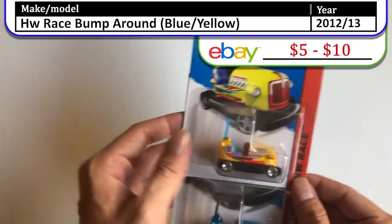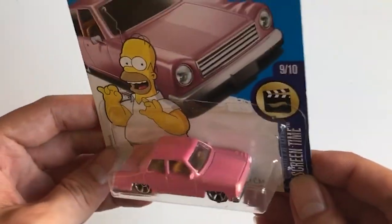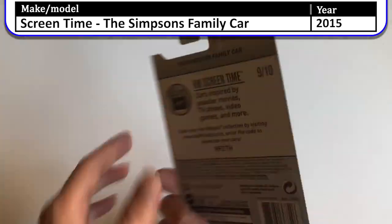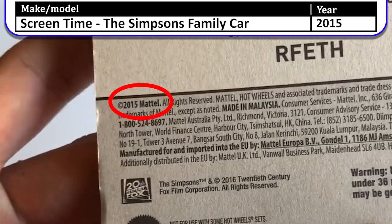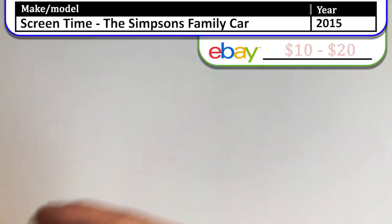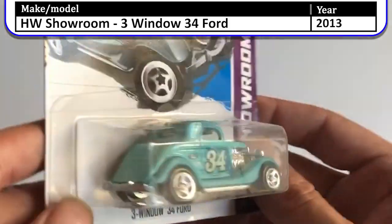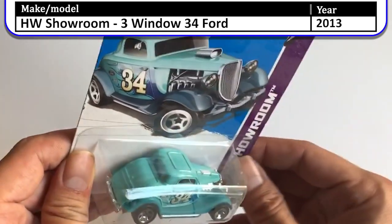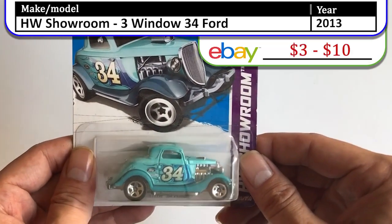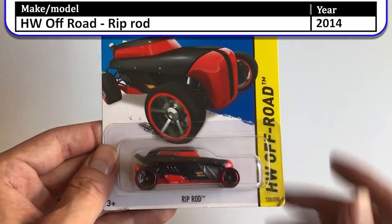I might have doubles of these so these might also go. Next up we have Homer Simpson and the Simpsons family car — pretty cool vehicle, this is screen time. Let me see what this one looks like — this one might be from 2015. It's hard to tell with some of these cars because they still release a lot of them even today. Here we have the Showroom 3-Window '34 Ford, another one of my favorites. I have this car in this color but in a different year and open. It's got the '34 on the side. I honestly think the Riprod is quite ugly — we have cooler mainlines this year.